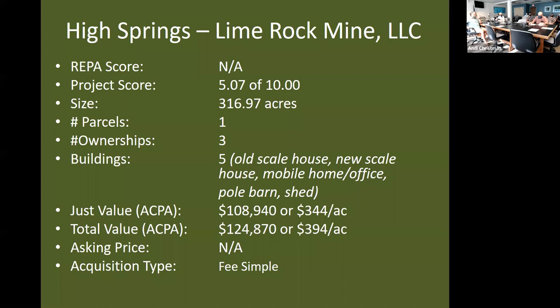There are five buildings on the site currently, associated with the mine operation. They include two scale houses — an older one no longer in use and a newer scale house — an older mobile home used as an office historically, a pole barn for equipment storage, and a small shed. The Alachua County property appraiser's just value is $108,940 or $344 an acre, and the total value is $124,870 or $394 an acre. The landowners do not currently have an asking price. This is nominated as a fee simple acquisition.